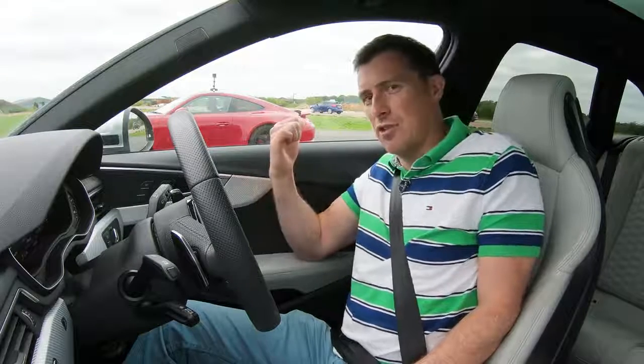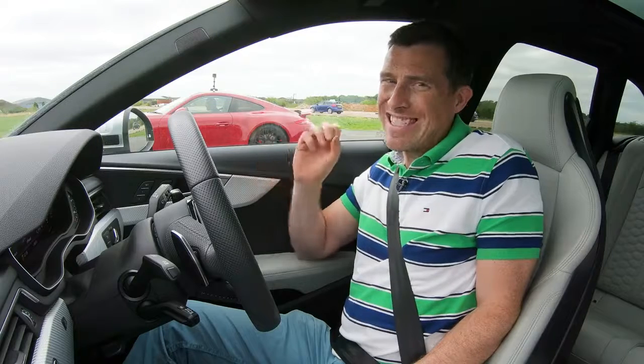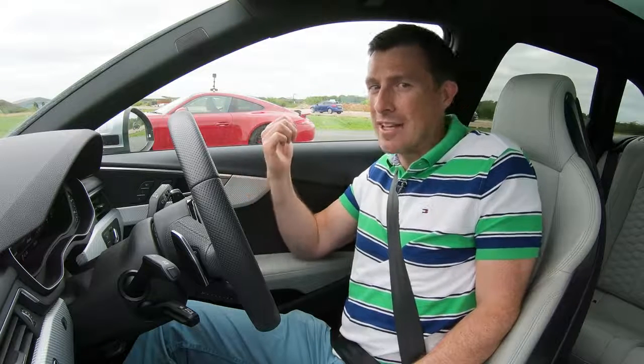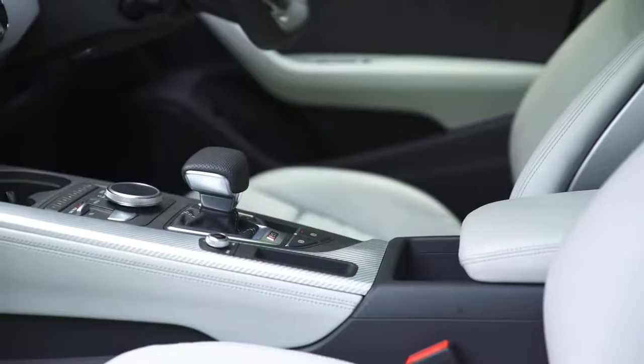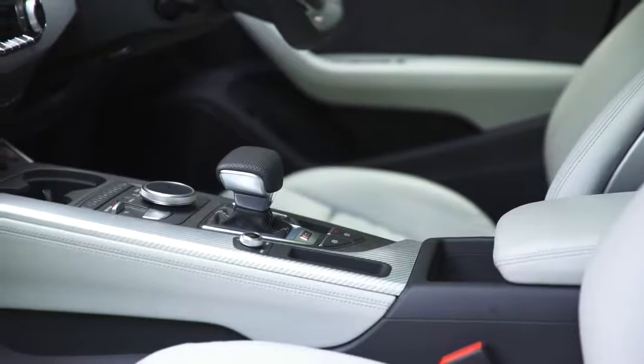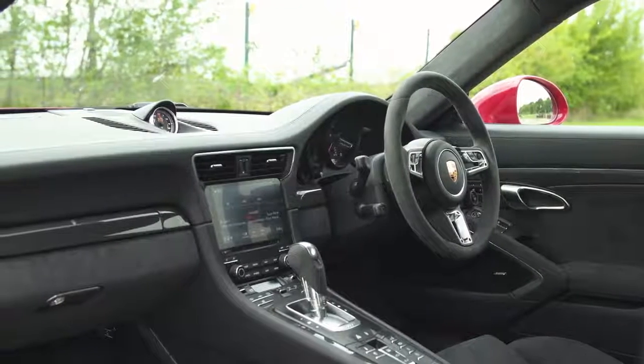I've got two turbos, that's got two turbos. I've got 450 horsepower, that's got 450 horsepower, but I have 600 newton metres of torque, that has 550 newton metres of torque. We've both got automatic gearboxes — mine is an eight speed with a sort of launch control, that is a seven speed with the best launch control in the business.